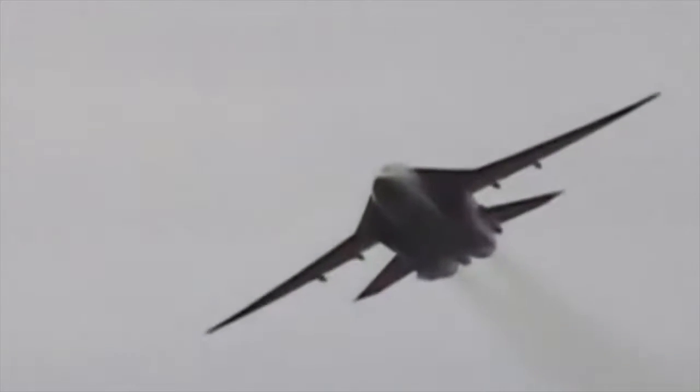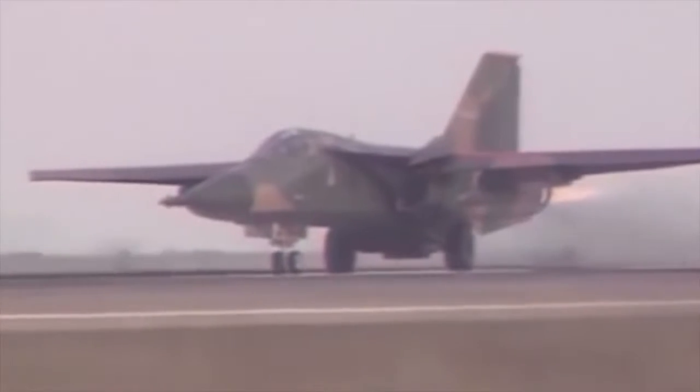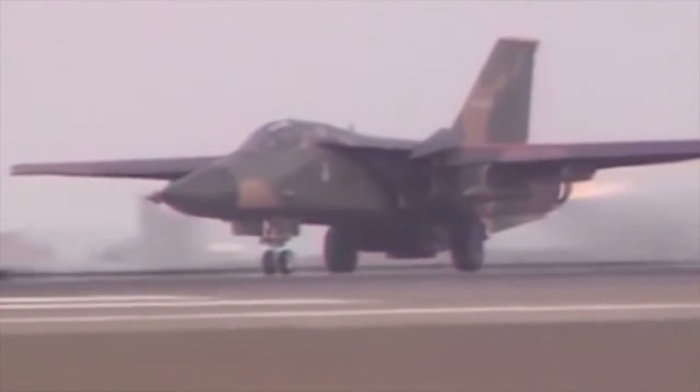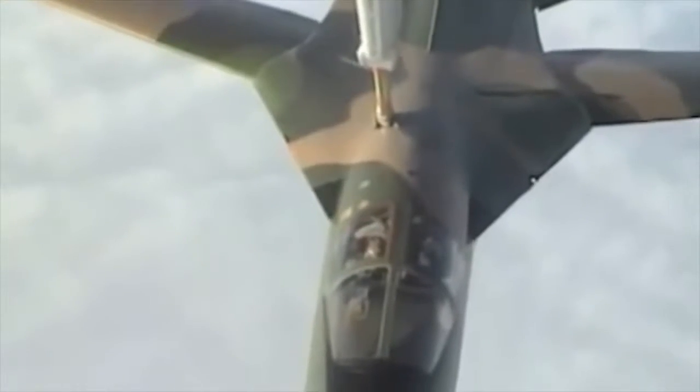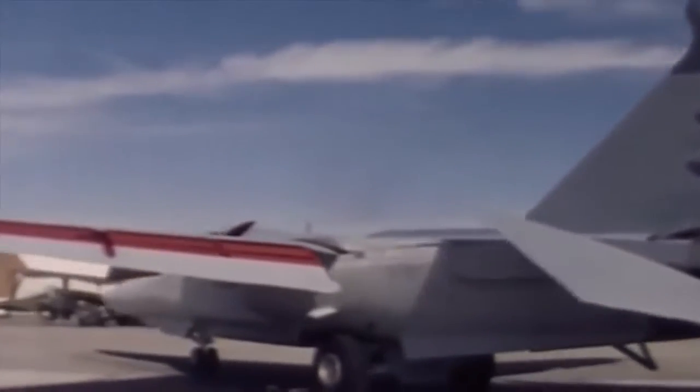Developed in the 1960s by General Dynamics, it first entered service in 1967 with the United States Air Force. The aircraft was designed to attack ground targets using conventional and nuclear weapons. Although called a fighter, it is in fact a fighter-bomber designed primarily to isolate the war zone and replace the Republic F-105 aircraft in this role.